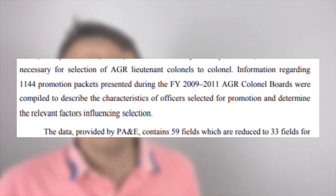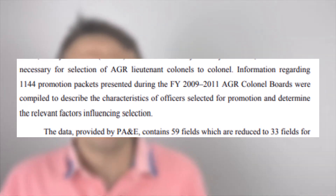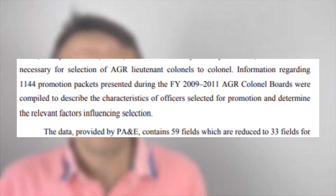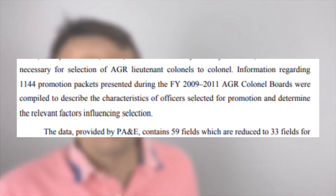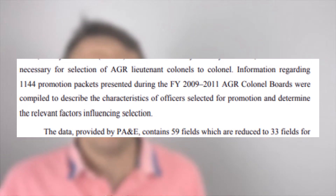What Snell did was look at promotion board packets that went before the 2009, 2010, and 2011 promotion selection boards. There were 11,144 packets, and for each packet he had 59 variables. He then built models using logistic regression to predict the probability of promotion happening.